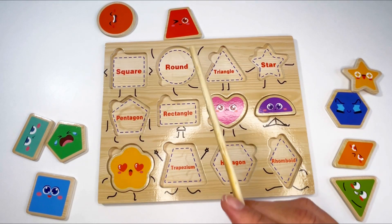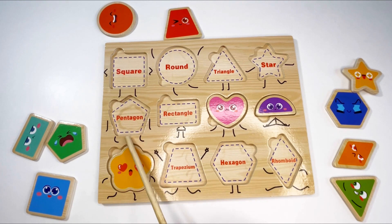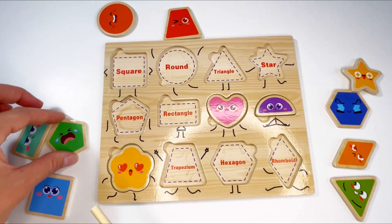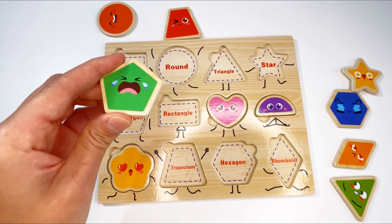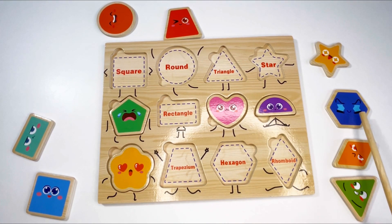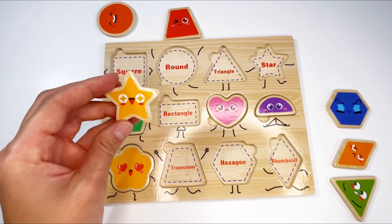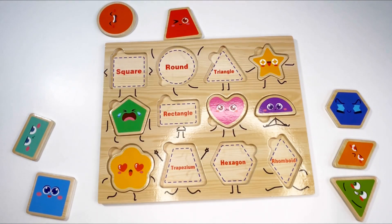The next shape — let's find the pentagon. Can you see it? It's got five sides. Oh, I see it — it's green! Here it is. The pentagon is kind of sad, he's crying. Okay, let's put it in. The next shape — let's find a star. Can you see the star? That's right, here it is! The star is happy. What color is it? That's right, it's yellow!